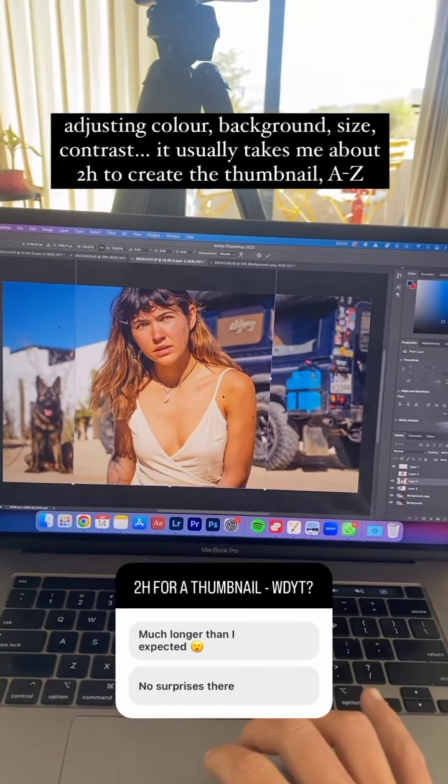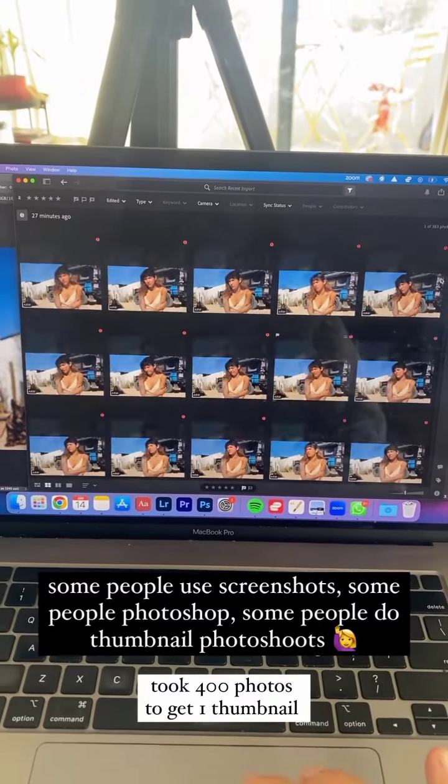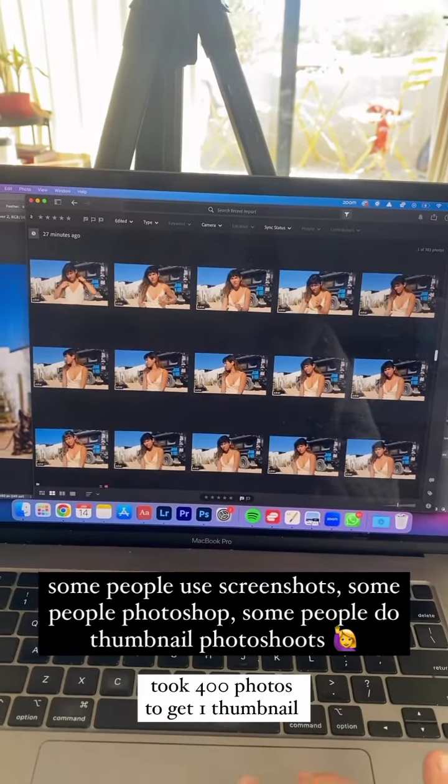The first step is actually taking all the photos that I need for the thumbnail. This is about 400 photos that I took this morning just for this one thumbnail.